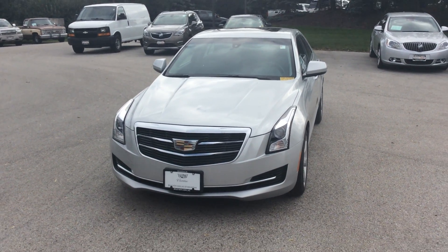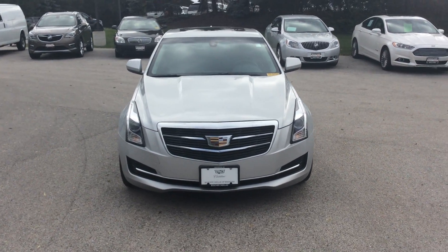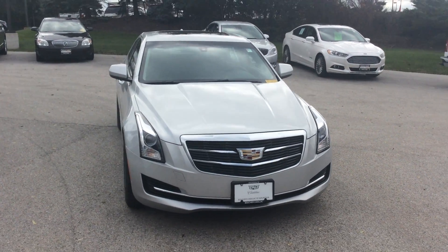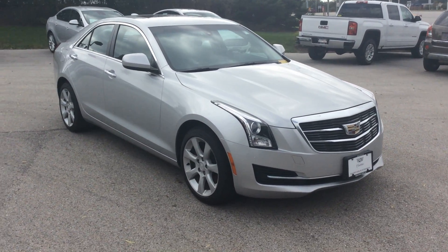Hello, this is Martin Gutierrez from Boucher Buick GMC showing you a quick video of the nice 2015 Cadillac ATS that we have in stock currently. This vehicle only has 44,900 miles.